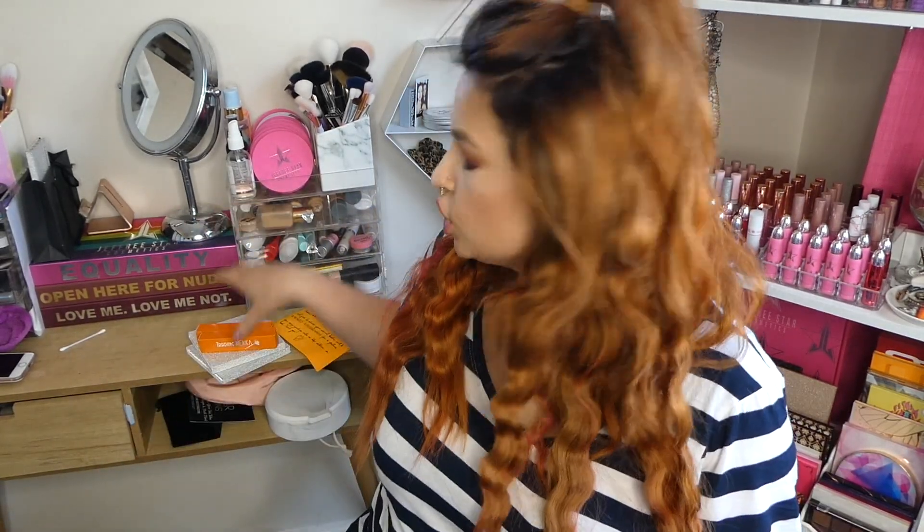This is the new stuff that they've sent me and I'm so flippin' excited. So they sent me two eyeshadow palettes — the Malibu palette and the Camden Town pressed pigment palette. These two palettes retail for $15 and they're vegan and cruelty free, which I think is amazing.